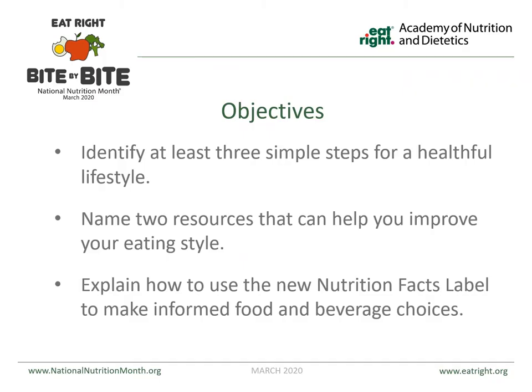This presentation is just an overview to give you three simple steps to help have a healthy lifestyle, give you resources to help you improve your eating style, and explain how to use the new nutrition facts labels to make the best decisions about your food and beverage.